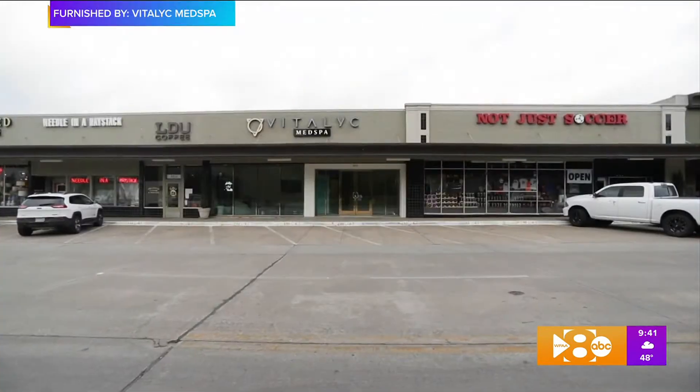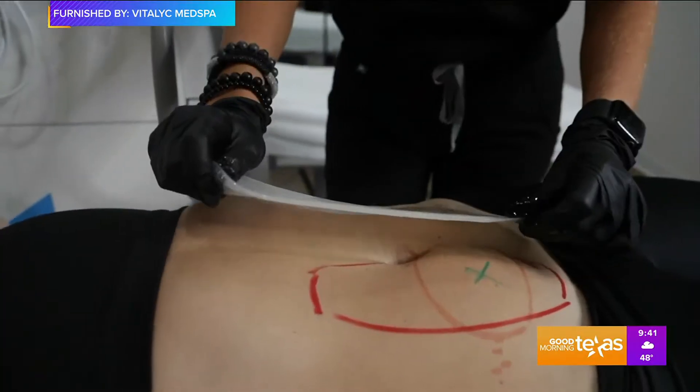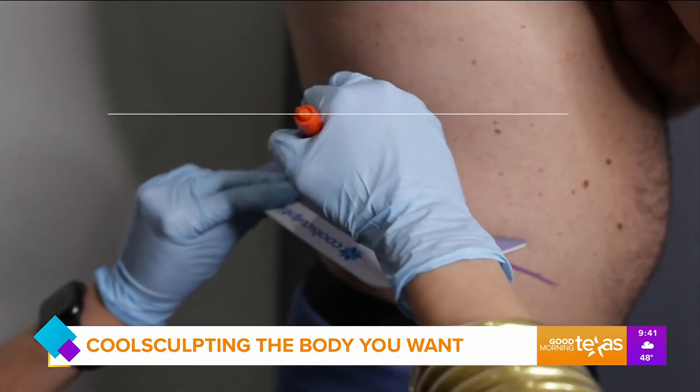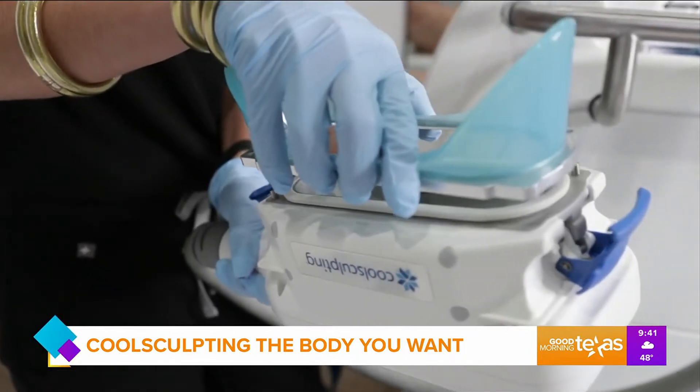Vitalik Med Spa offers a treatment called CoolSculpting. It's a non-invasive, FDA-approved treatment for permanent fat reduction. For those stubborn fat areas you're having a hard time getting rid of, you can CoolSculpt them and get up to 25% reduction. Our team has done over 5,000 CoolSculpting treatments, so we are the experts in this industry.